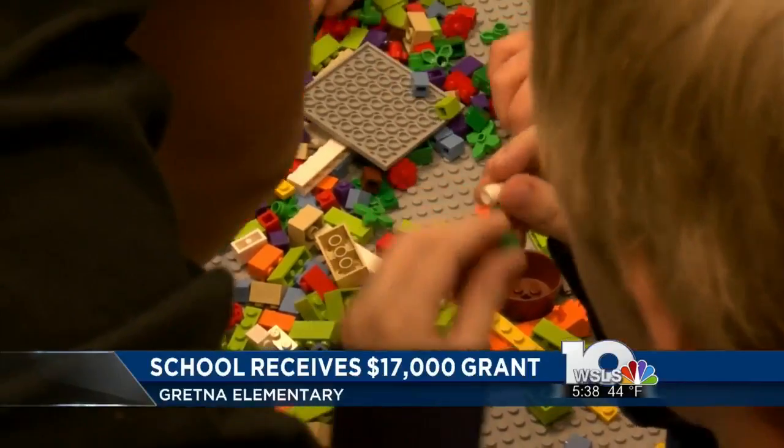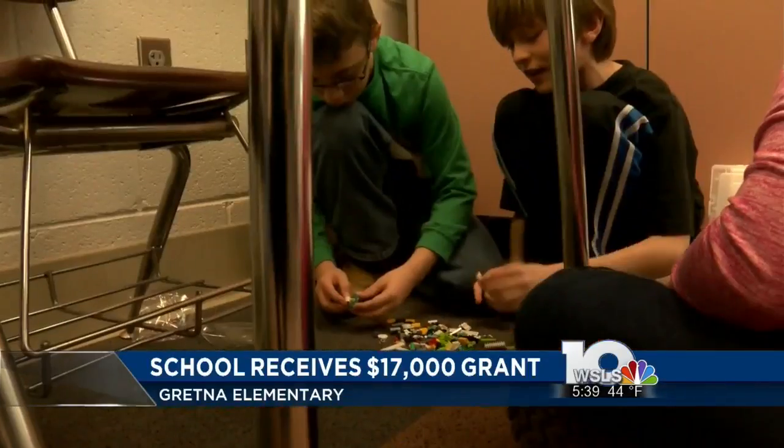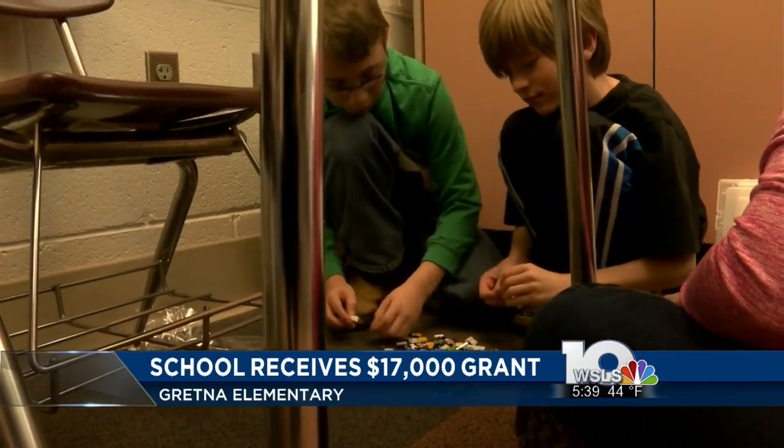Students at Gretna Elementary now have a new way to learn about science, technology, engineering, and math. The school received a $17,000 grant through the Danville-Pittsylvania Chamber to purchase Legos for the students.